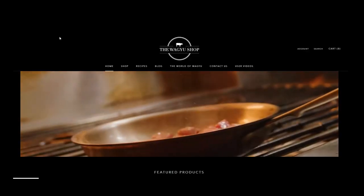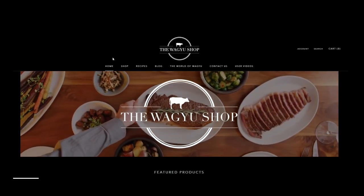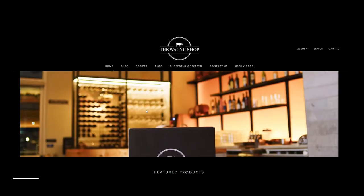Even though the internet trolls are going to hate because it's not Japanese A5 wagyu, it's probably still going to be the best damn steak you've ever had. Thanks for watching — I'll leave the links for both websites and any coupons that I have in the description. Hope this helped out.